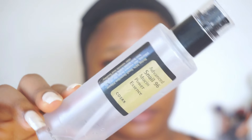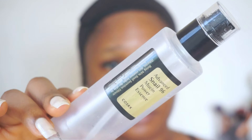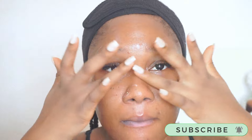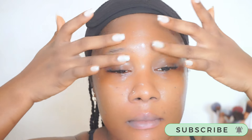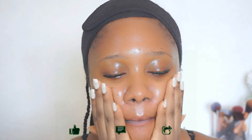Next I'll be going in with the COSRX Advanced Snail 96 Mucin Power Essence — two pumps, gently massaged into my skin. This helps feed my skin and further balance my skin's pH. It has three different types of hyaluronic acid which provide maximum hydration and moisture to the skin. I've noticed it has also improved my skin texture because the hyaluronic acid promotes collagen and improves elasticity. It also improves your skin barrier quality and helps with better absorption of other skincare products.